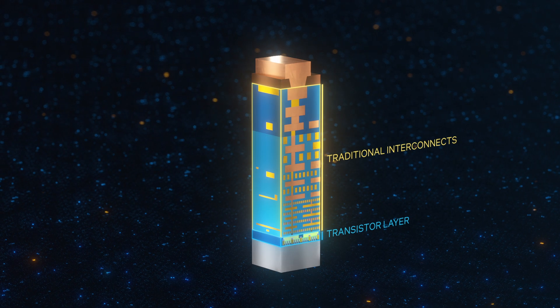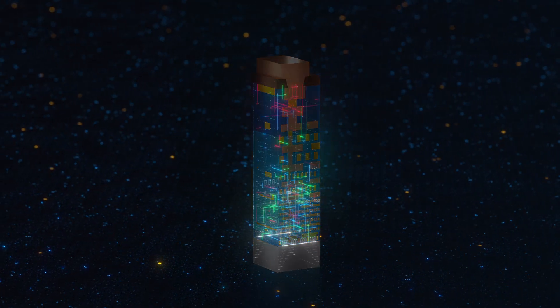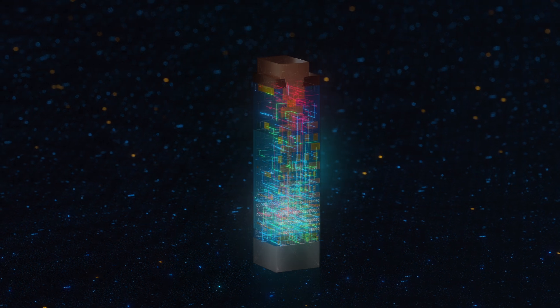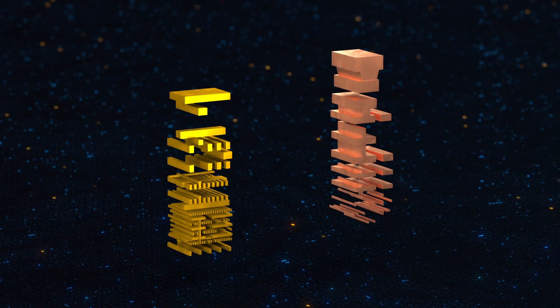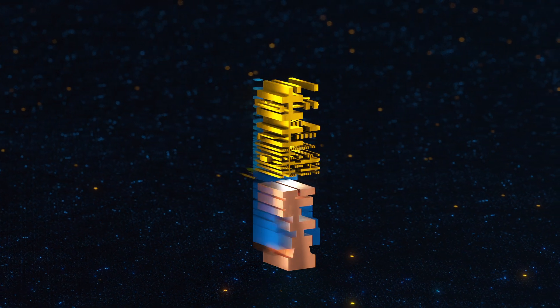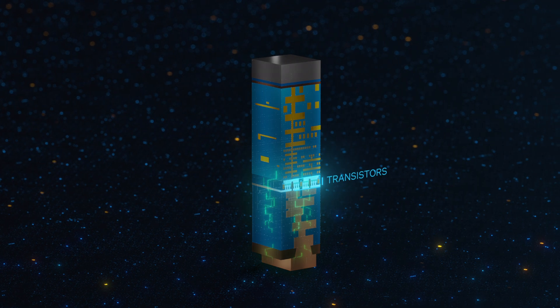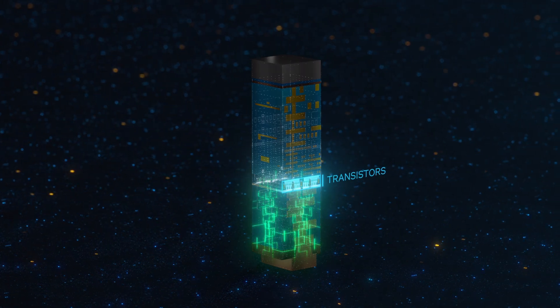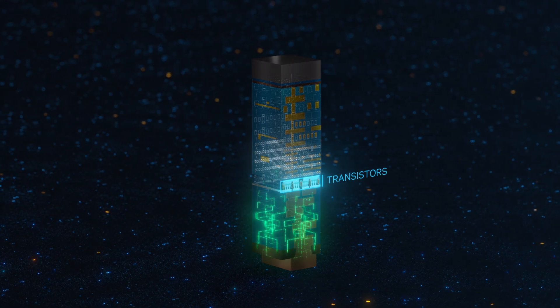Traditional interconnect technology sits on top of the transistor layer, with all of the power and signal wires integrated. With the new PowerVia design, the power wires are placed underneath the transistor layer on the backside of the wafer. Power is now delivered directly from the package to the transistors through a network of metal layers that are better optimized for this function.